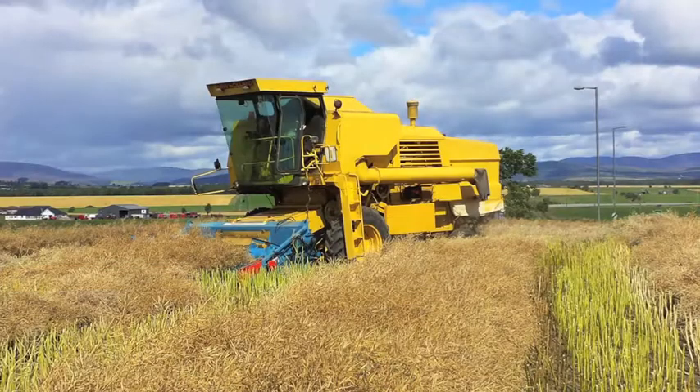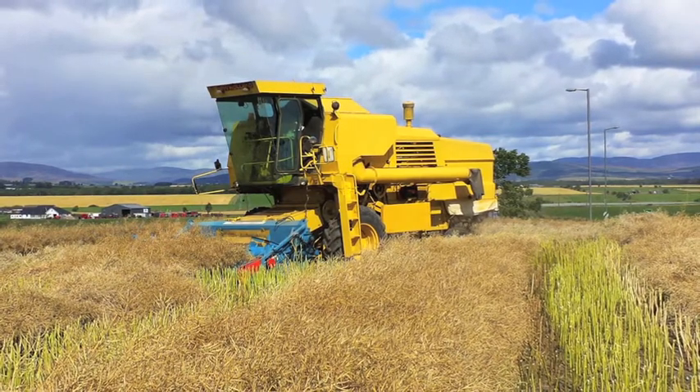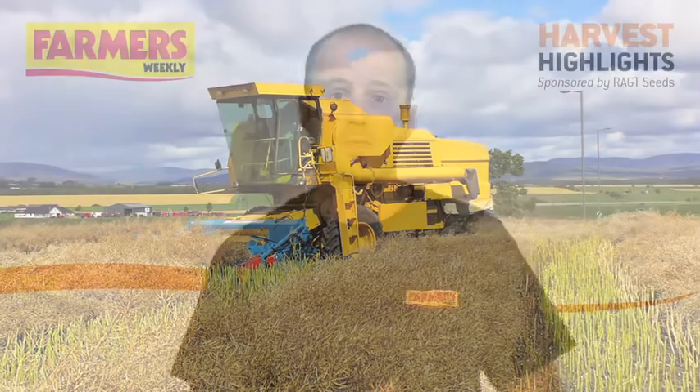Despite many Scottish growers waiting patiently for oilseed rape to ripen, we have now received our first report of rape being harvested north of the border. Jim Gardner near Forfar, Angus, managed to grab a trailer load of Ortega with his 1981 New Holland 8060, which tackles the oilseed rape before the modern CR 9060 takes over for the spring barley and wheat. The moisture was still a little high but the sample was good, and he expects to get going again this week, with neighbouring farmers doing the same.